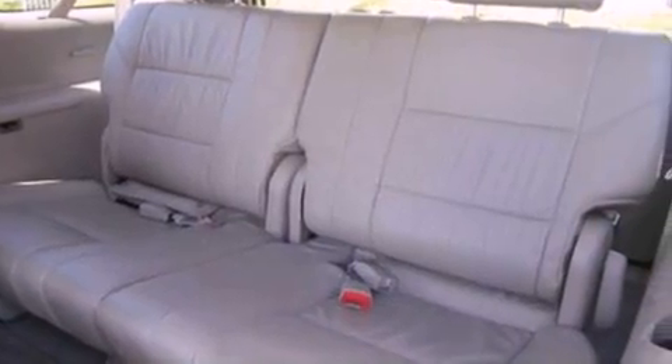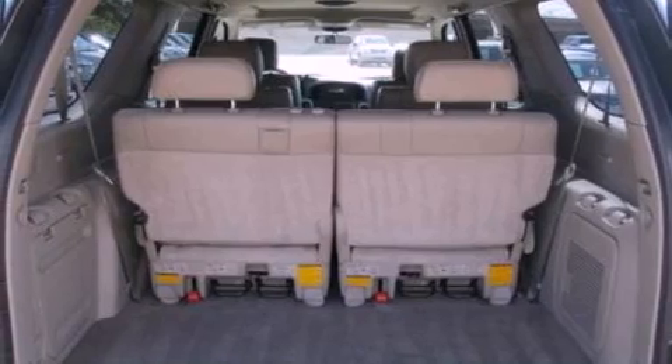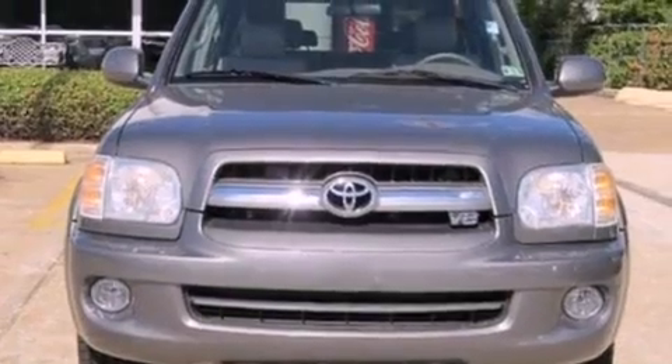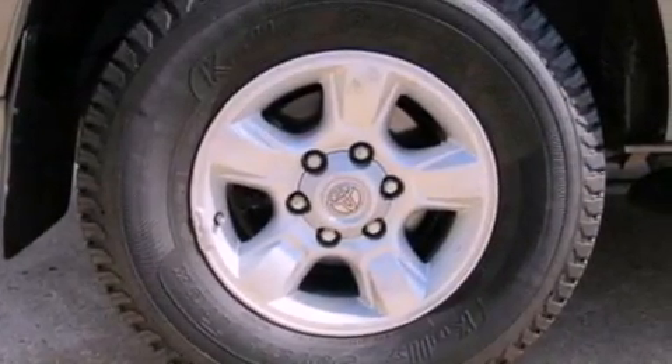Its top features include a power sunroof, a power passenger seat, cruise control, a CD player, a double wishbone independent front suspension, a security system, privacy glass, a low-tire pressure indicator, heater vents for rear seat passengers, and folding rear seats.